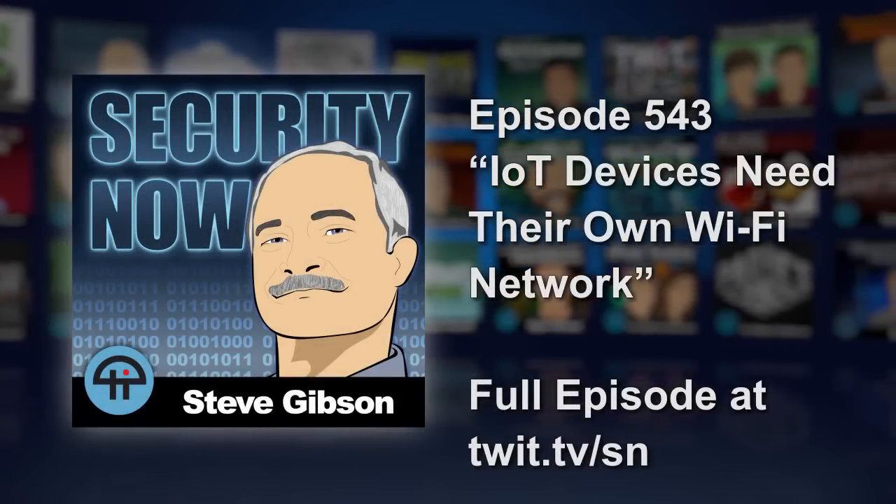A group called Vectra Threat Labs took a close look at a generic $30 off-the-shelf D-Link webcam — so IoT. I'll summarize what they said. Reports of successful hacks against Internet of Things devices have been on the rise, because Internet of Things devices are on the rise.